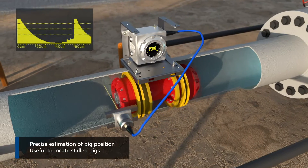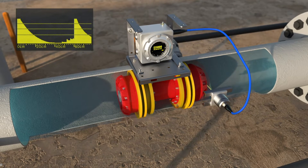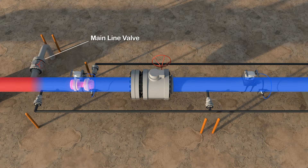By moving the sensor along the pipeline, the precise position of the pig can be located. This prevents lengthy delays establishing pig position, thus allowing appropriate action to be taken, and in particular mitigating the risk of closing the valve upon the pig.